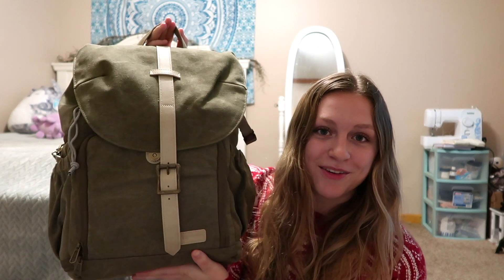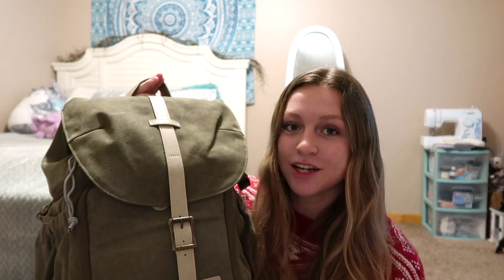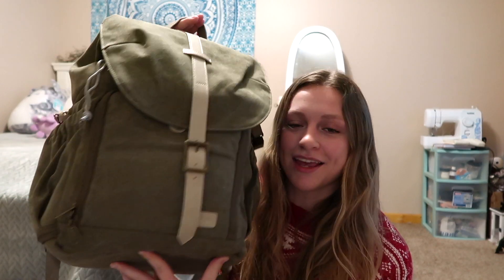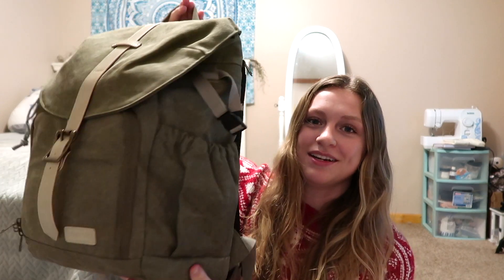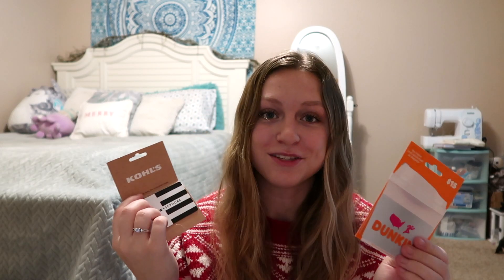Next is what my grandma got me — a cute camera bag, which I absolutely love. I'm very into photography and I can't wait to put my digital camera and lenses in here. She also got me two gift cards to American Eagle and one to Sephora. My aunt and uncle also got me a Dunkin' gift card and a Sephora/Kohl's gift card, which I can't complain about.